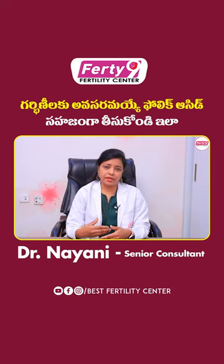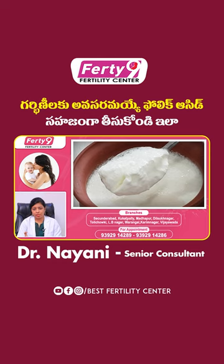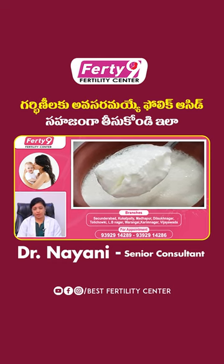We also have to improve sperm quality and egg quality. One more important thing is curd. Curd is also a lactobacillus source. They have lactobacillus, prebiotics, probiotics, etc.